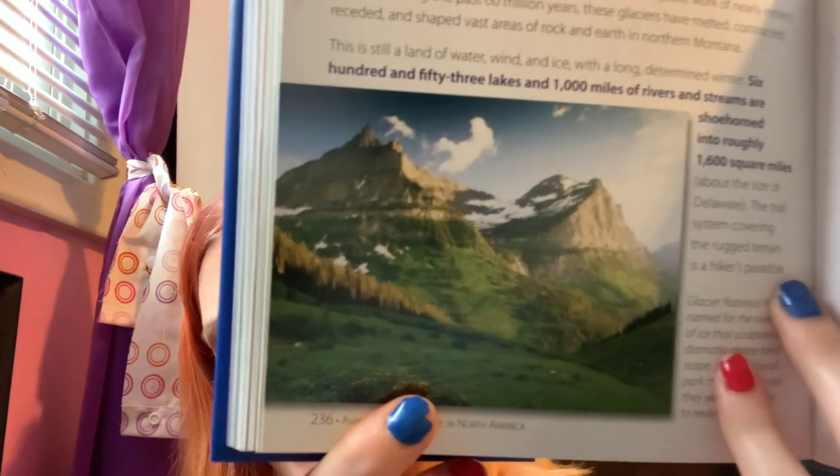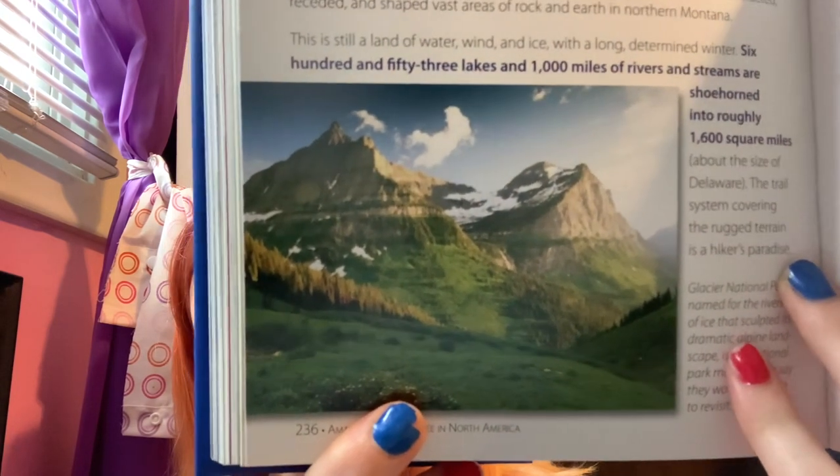Glacier National Park, named for the rivers of ice that sculpted its dramatic alpine landscape, is a national park many people say they would most like to revisit. That's cool that that's a fact. That is so pretty. I haven't even visited it, and I would want to revisit.